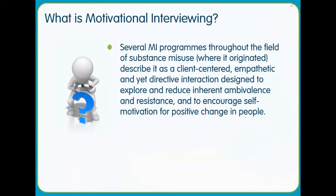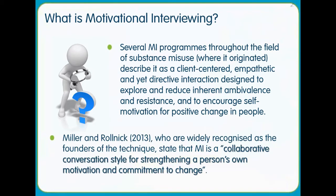Motivational interviewing is client centred. It strengthens a person's own motivation and commitment to change.